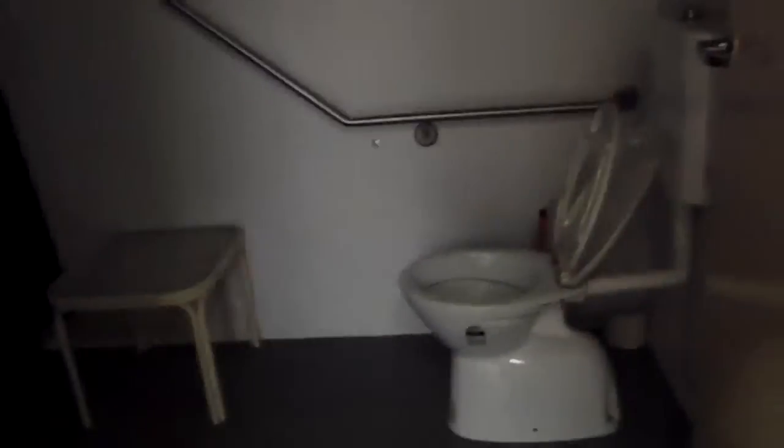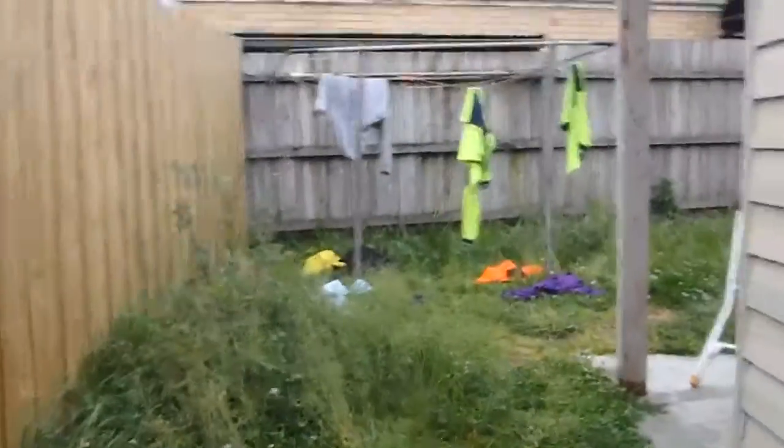We have cameras in the hallways, in the kitchen. This is a bathroom that always gets flooded — one bathroom for seven people. Here's our little backyard.